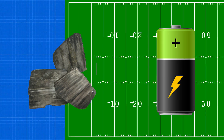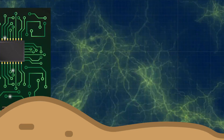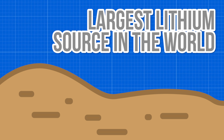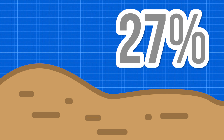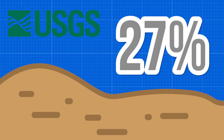Lithium is the lightest of all metals and is an incredible store of electricity. This has made it the go-to material for batteries in every field, being used by Tesla and nearly every other electronics manufacturer. This barren wasteland is home to the largest pure source of lithium in the world, containing an estimated 27% of the lithium reserves, according to the U.S. Geological Survey.